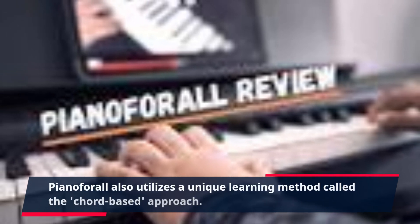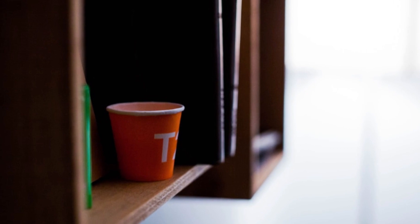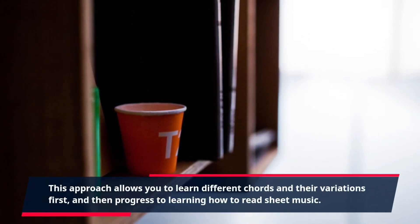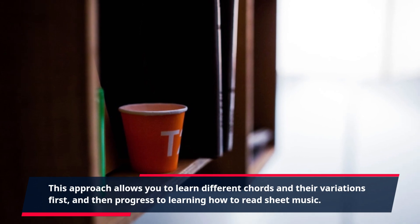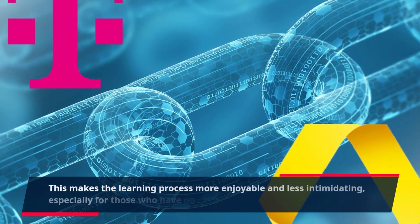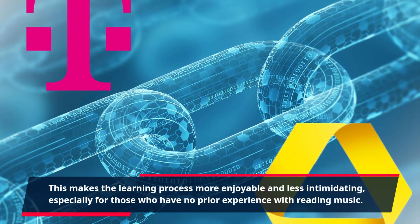Piano4All also utilizes a unique learning method called the chord-based approach. This approach allows you to learn different chords and their variations first, and then progress to learning how to read sheet music. This makes the learning process more enjoyable and less intimidating, especially for those who have no prior experience with reading music.